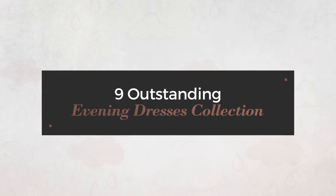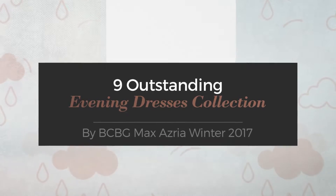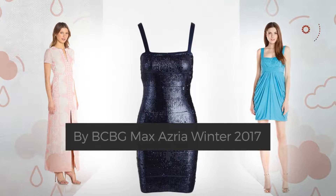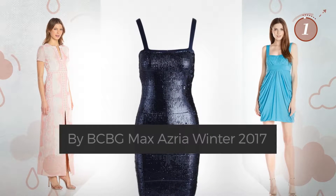9 Outstanding Evening Dresses Collection, handpicked from over 3,000 fashion designers' catalogs. At any time, click the circle and get the details about your favorite dress.